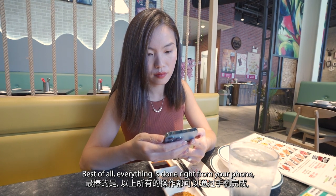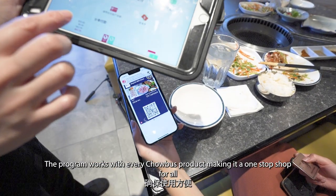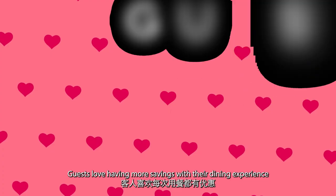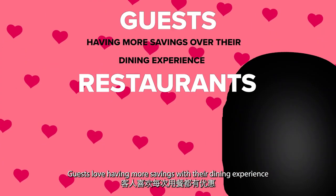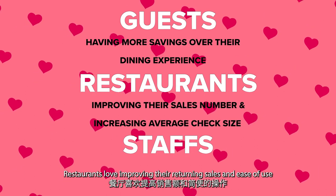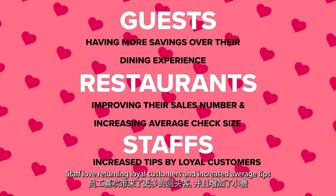Best of all, everything is done right from your phone. Everything is stored in the Apple Wallet. The program works with every Chowbus product, making it a one-stop shop for all. Guests love having more savings with their dining experience. Restaurants love improving their returning sales and ease of use. And staff love returning loyal customers and increased average tips.